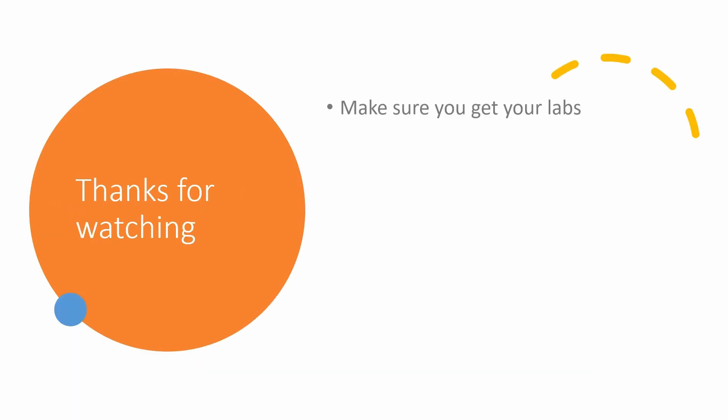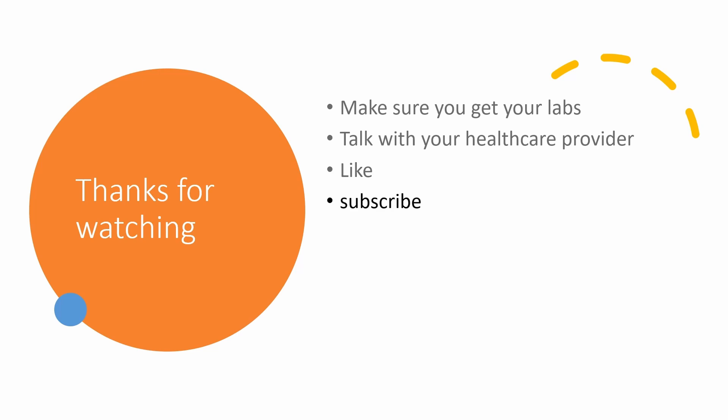Thank you for watching. Make sure to get your labs done to help catch some of the side effects before they become serious. Talk with your healthcare provider or pharmacist if you have any concerns. If you have any specific questions, feel free to put them in the comment section. Like the video and subscribe if you found this information helpful.